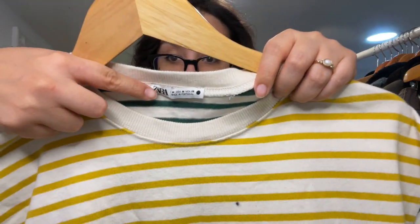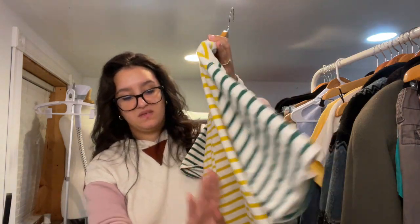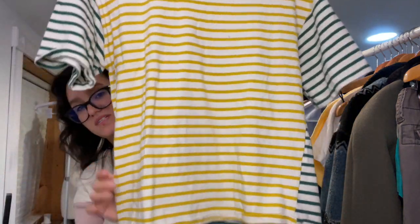I have another Zara item — this is a size medium, short sleeve, crew neck, striped t-shirt. Nothing too fancy.